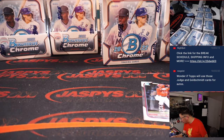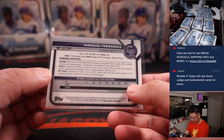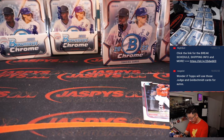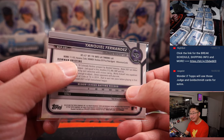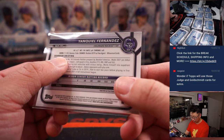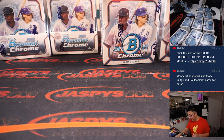I feel like Yanquil Fernandez is one of the higher-end names here. Signed out of Cuba at 16 in 2019. His birthday is on the new year — born in '03. That'll be for the Rockies. All of those will go to Ed in the Rocks.